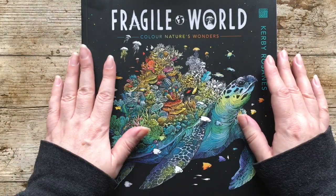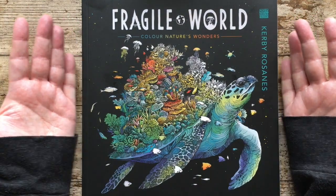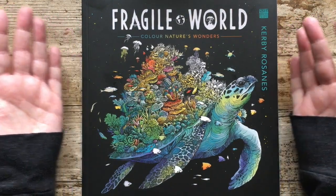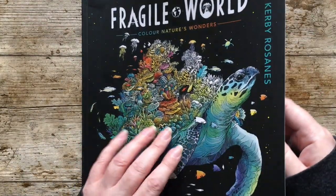I've seen flip throughs online from some early copies that went out, but this is the first time I'm literally going to be flipping through this book with you for the first time. So yeah, let's get started. So excited.